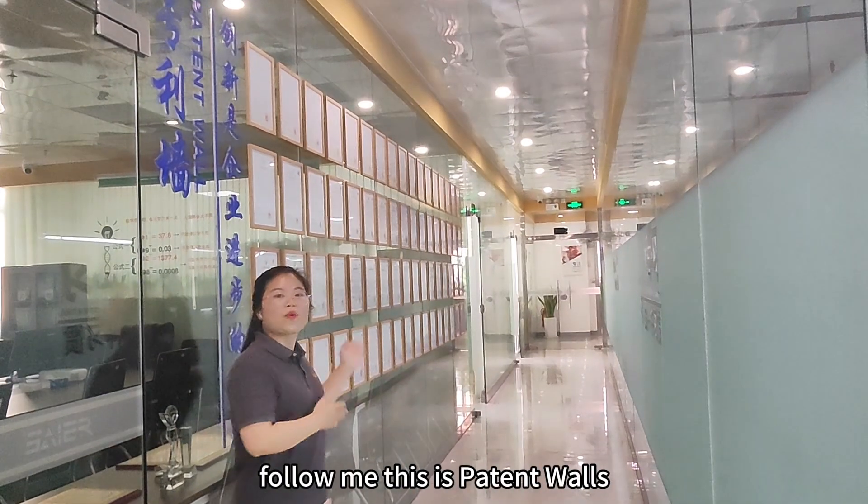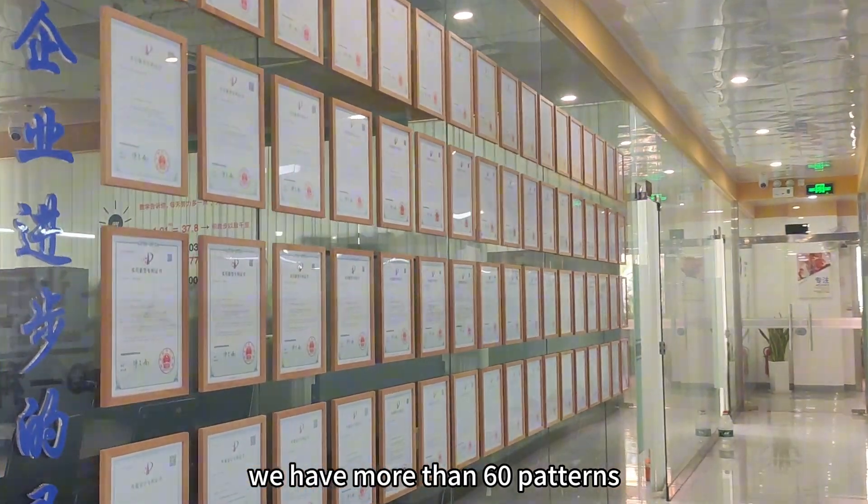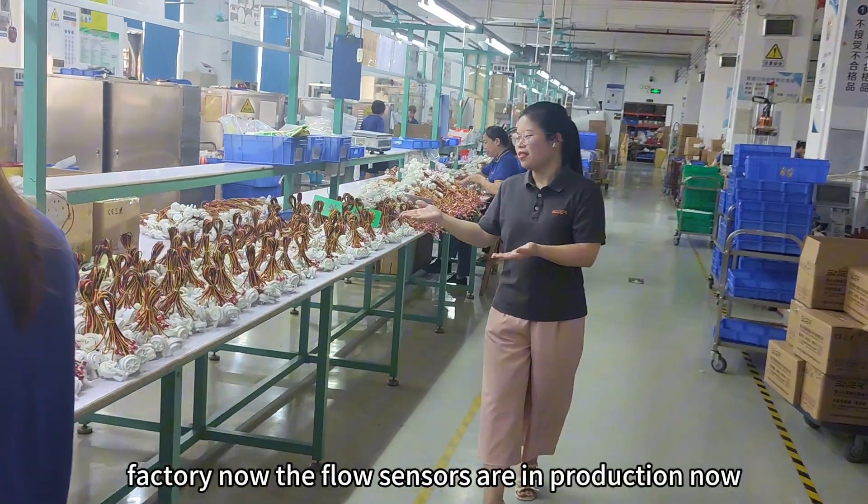Follow me — this is our patent warehouse. We have more than 60 patterns. Follow me, let's see our factory.